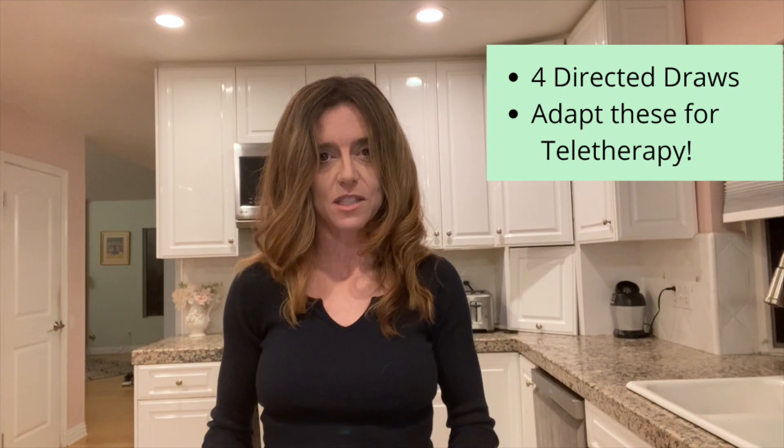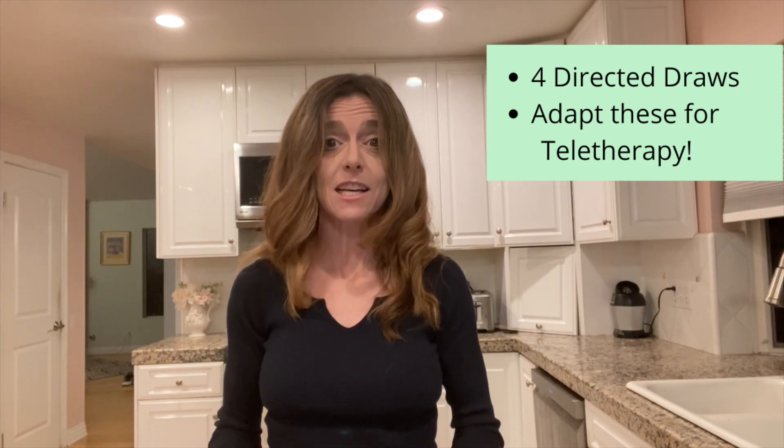In today's video, I'm going to share with you four directed drawings that are Halloween themed. I'm also going to show you how you can adapt these activities to work them very easily into teletherapy.